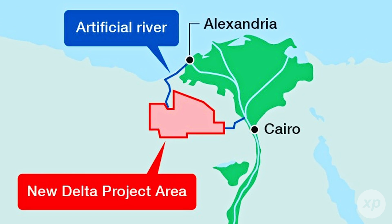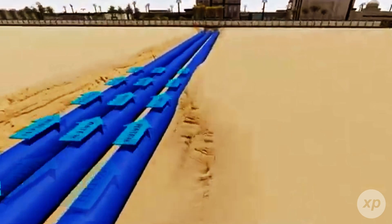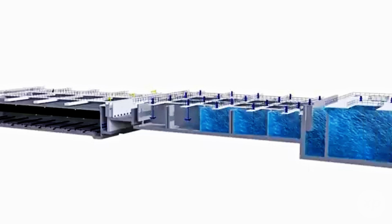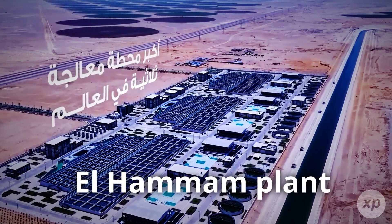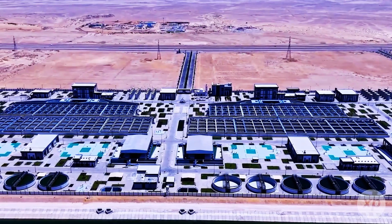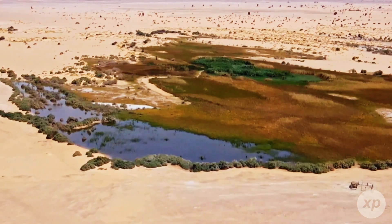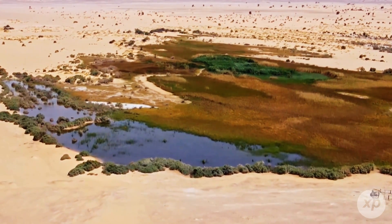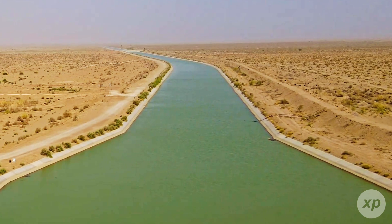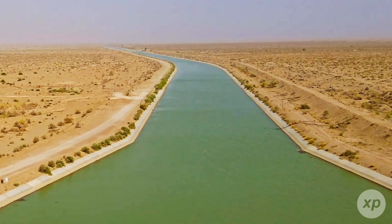First, pull raw water from the Rosetta branch of the Nile. Second, capture the old delta's agricultural drainage — basically the leftovers after irrigation — and treat it at the massive El Hamam plant, designed to process around 7.5 million cubic meters a day. Third, supplement with groundwater from underlying desert aquifers. Feed all of that into canals, pipelines, and a chain of pumping stations, and you've got a new breadbasket within trucking distance of Cairo's markets.